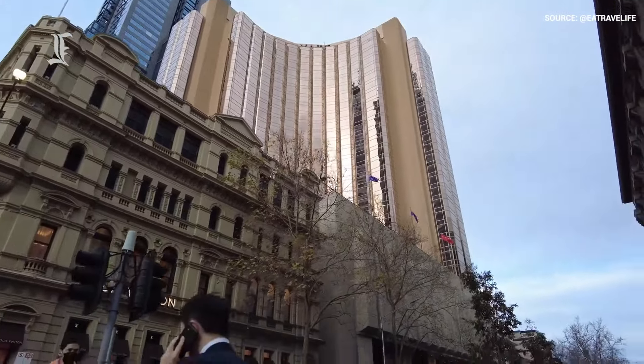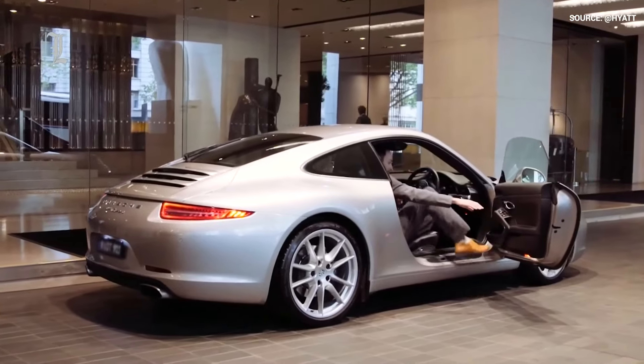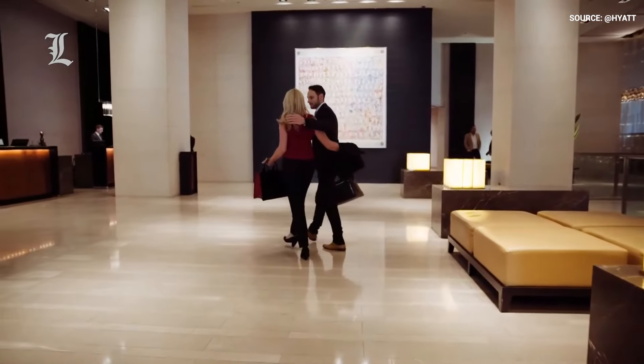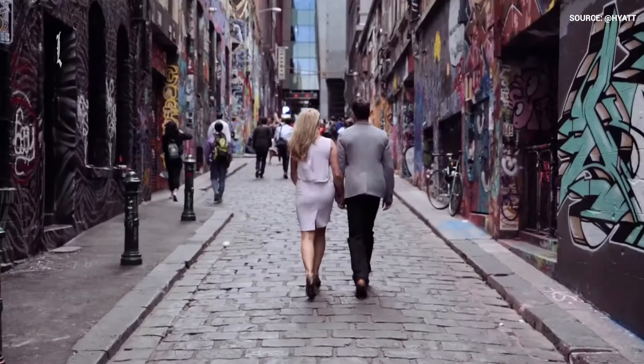This location within the heart of Melbourne makes the Grand Hyatt ideal for both business travelers who have important meetings to attend, and leisure tourists who want to explore why Melbourne consistently ranks as such a livable city.